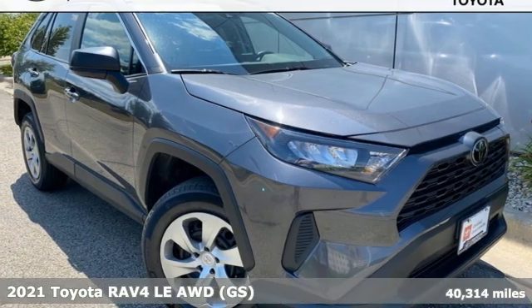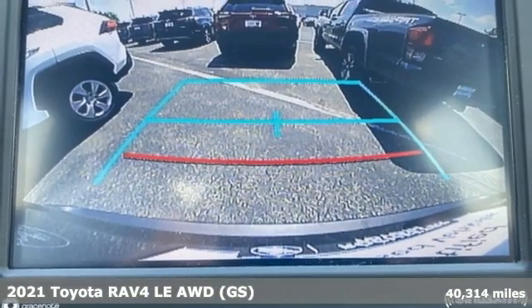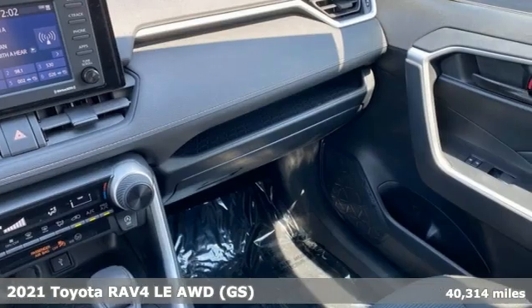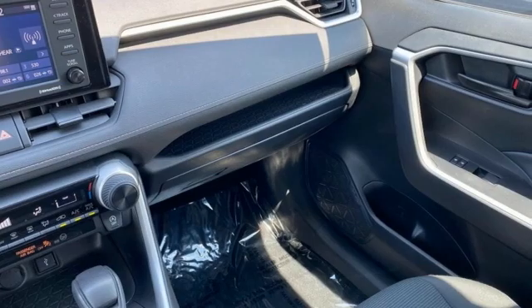Here's a 2021 Toyota RAV4. Feed your adventurous nature in this stylish and smart SUV. And with features like these, every drive is a pleasure.